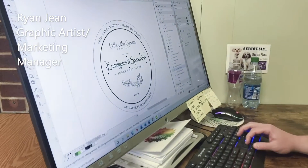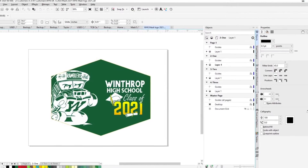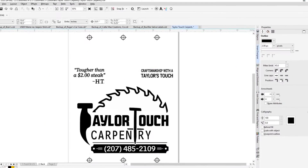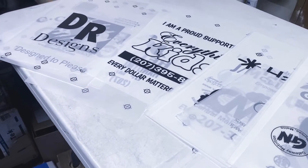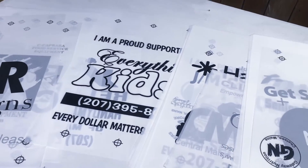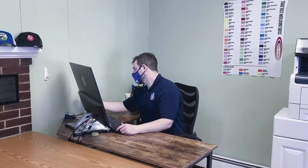Ryan is the on-site graphic artist. He can take a concept and create designs, flyers, lawn signs, business cards, banners — you name it, he can give it to you. His main challenge is to create designs to meet your request while keeping in mind the back-end needs of screen printing and embroidery.